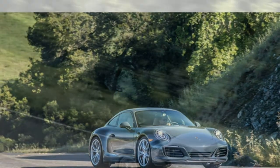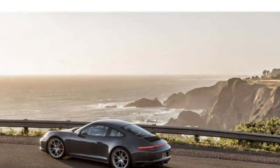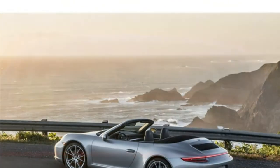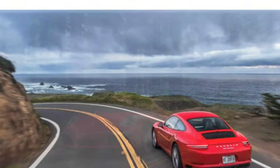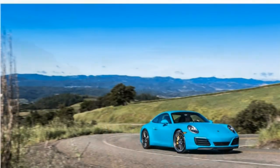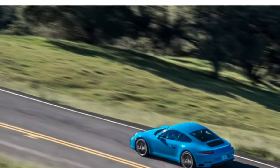Techies will appreciate the 911's long list of standard and available features. Except for the two-seat GT3, Porsche 911 models seat four people. Leather upholstery and front sport seats are standard. Alcantara synthetic suede upholstery, heated and ventilated front seats, power-adjustable front seats, and a heated steering wheel are available.